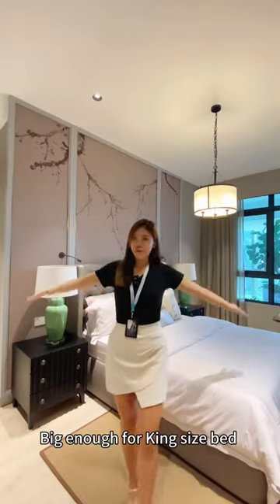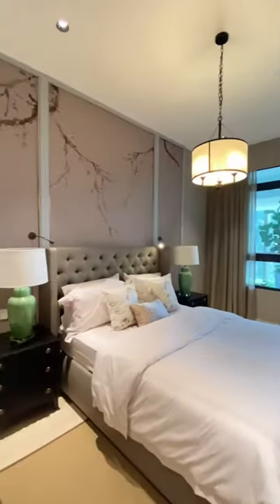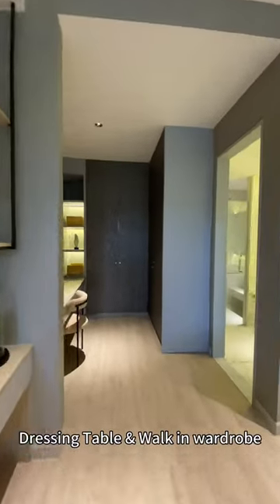Master bedroom big enough for a king-size bed, with a dressing table and also more in-wardrobe storage.